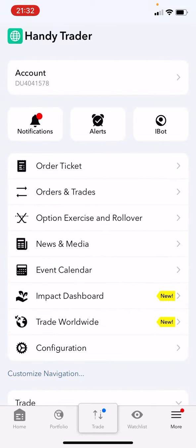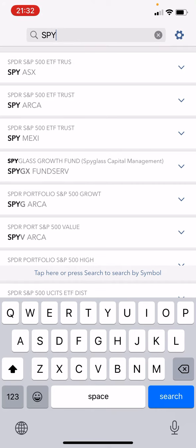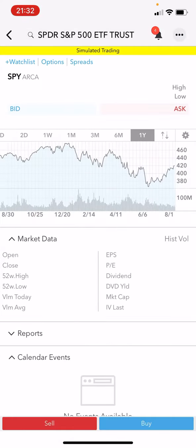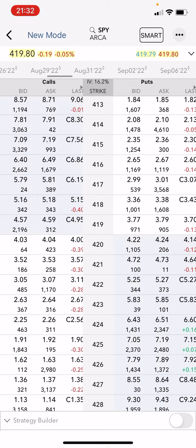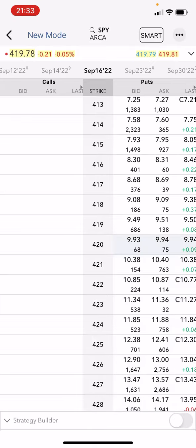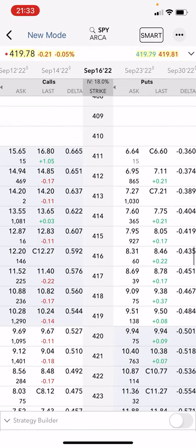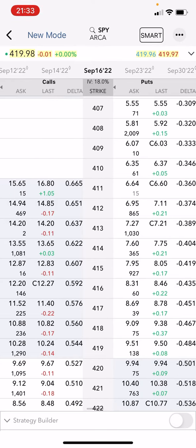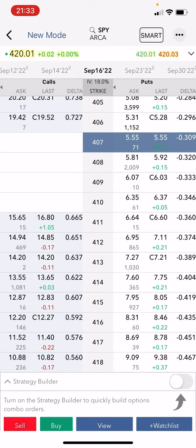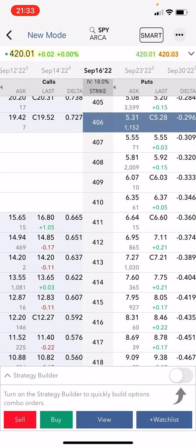Now we're going to open a new position on SPY. We go to the order ticket for SPY, select options, with 30 days to expiration — the monthly expiration is September 16th. For SPY we usually trade at 30 delta, so we're going to go a bit lower. I'll take this one instead — five contracts — and submit.